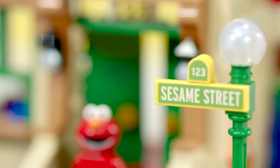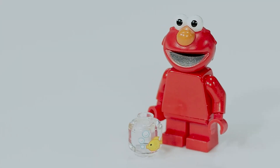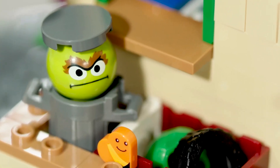The printed elements in this set are the Sesame Street sign, the 123 that's above the door, we have Dorothy in the Goldfish Bowl, Slimey, and then we have Oscar the Grouch.